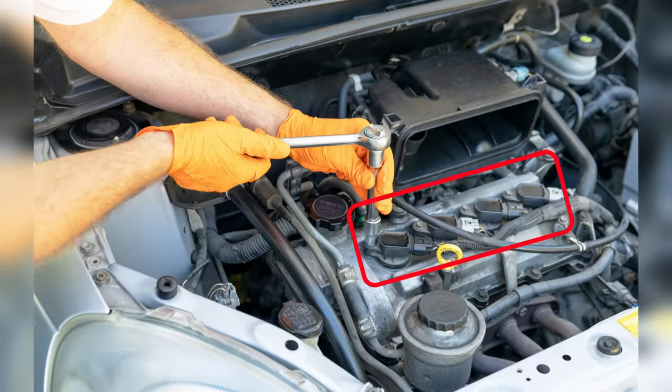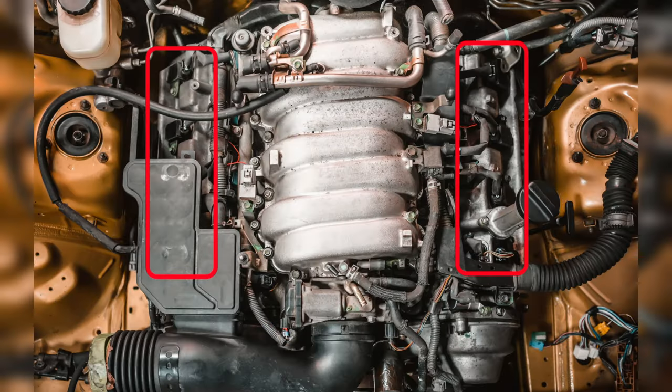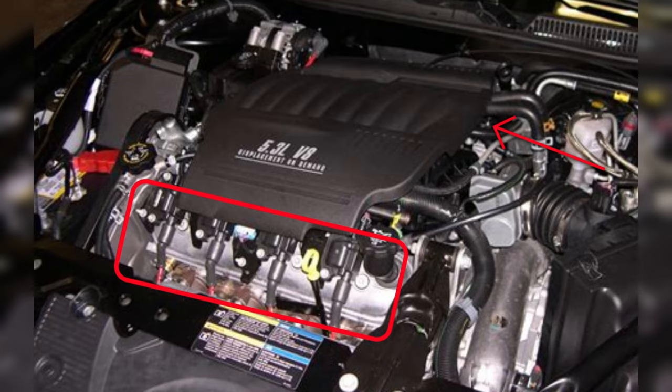In a four-cylinder engine, they are typically located at the top of the engine in a row of four. In a six or eight-cylinder engine, the spark plugs will be in rows of three or four, either on the left and right sides of the engine, or the front and back sides.